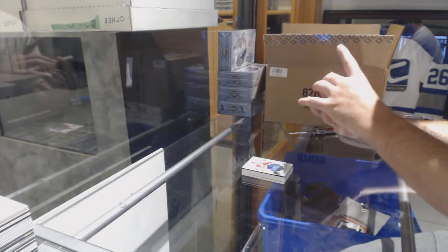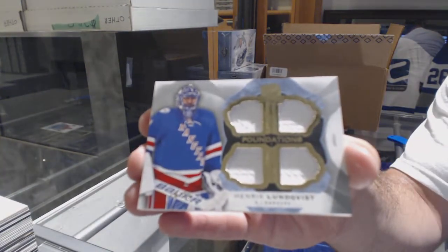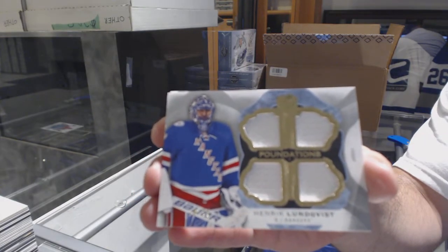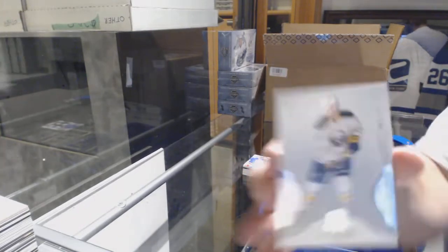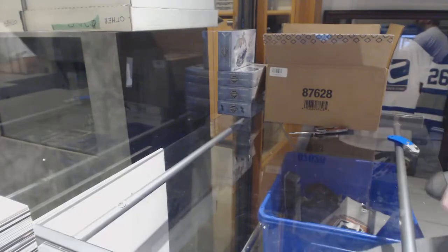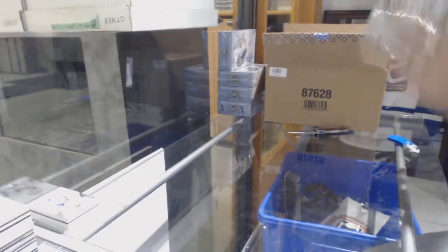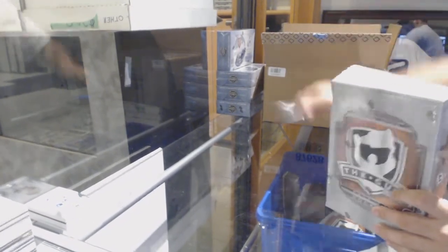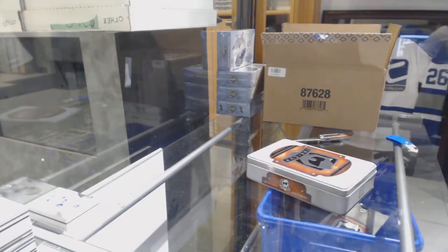For the Rangers, number 25, Lundqvist Cup Foundation quad jersey. And for the Buffalo Sabres, 249 Jack Eichel. Well, we got one of the last four team hits, so that one was good.